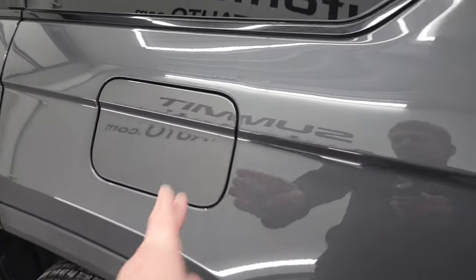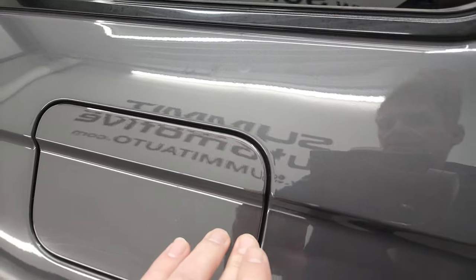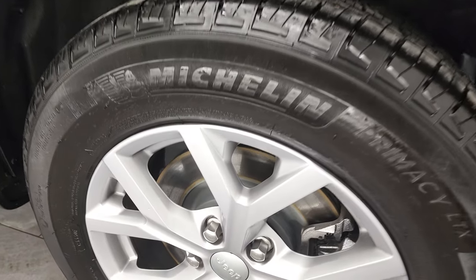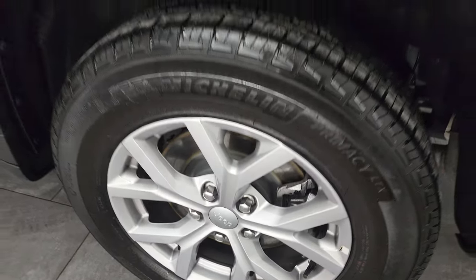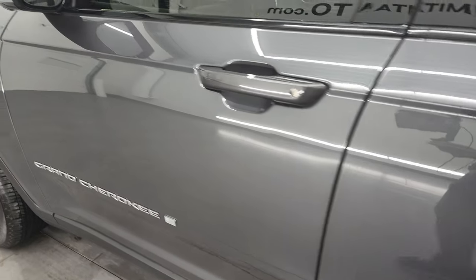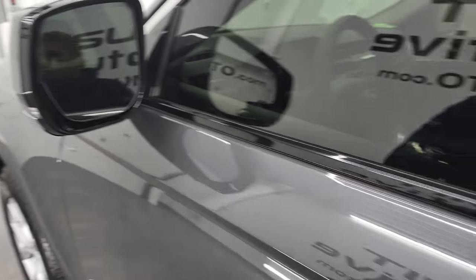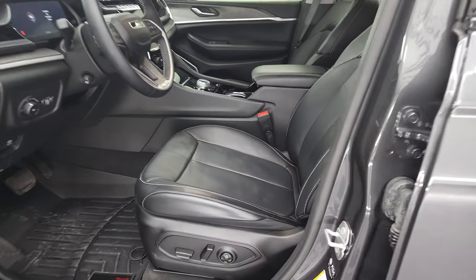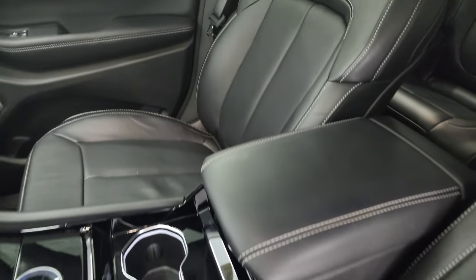This one does have the capless fuel fill, which is a really nice feature — never get gas on your hands again. This back wheel is in excellent condition too. Down the rest of the side of the vehicle, no dents, no dings. It does have heated power mirrors, blind spot monitoring, and built-in directional signals.